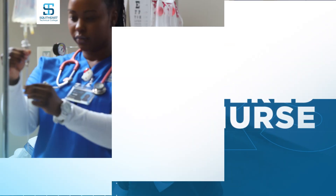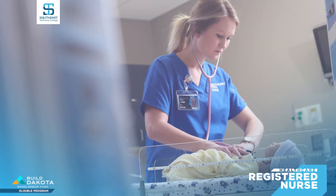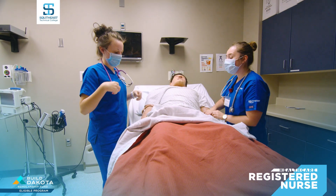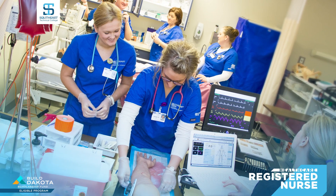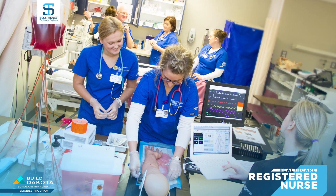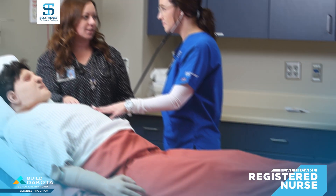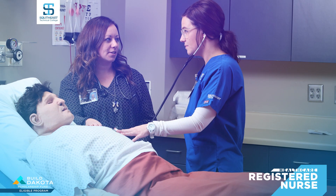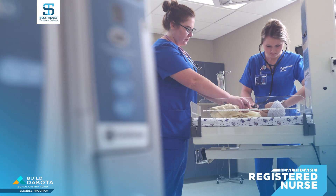If you enjoy helping others as an LPN and are interested in a higher level of patient interaction, become a registered nurse with Southeast Tech's Associate Degree program. RNs provide more in-depth skills and have a wide variety of career options. You can join the RN program after obtaining your LPN diploma, passing prerequisite courses, and completing 750 hours of work experience as an LPN.